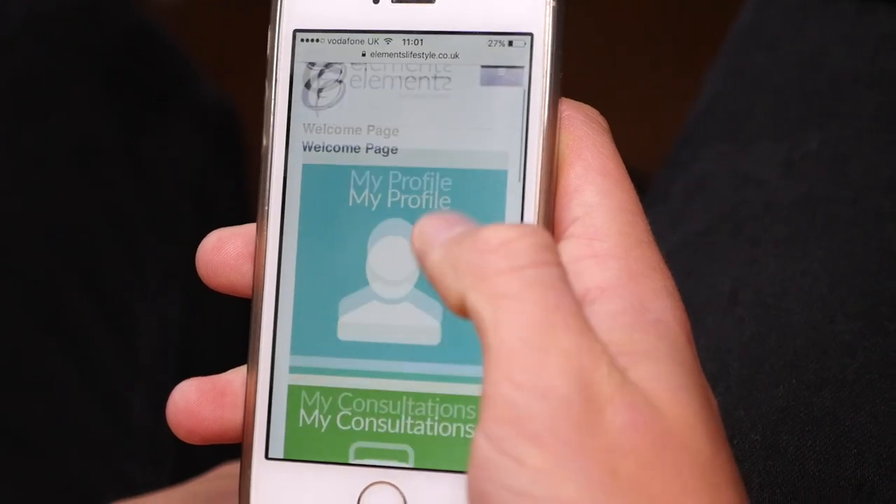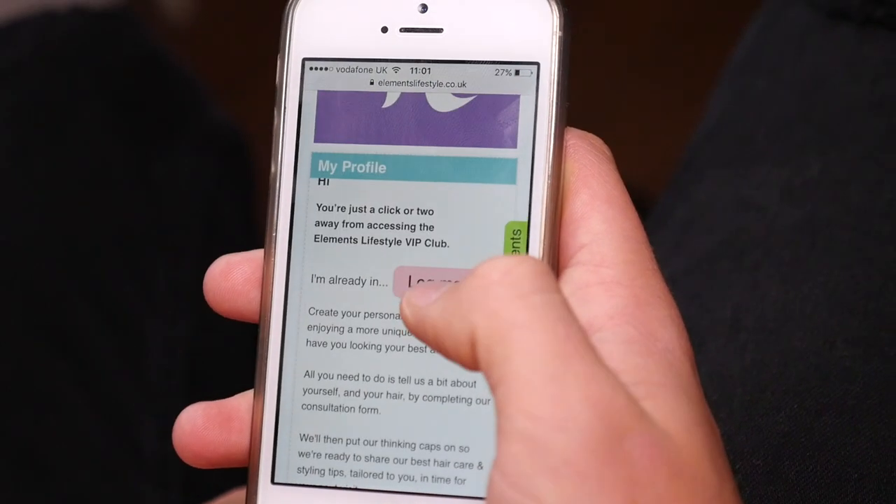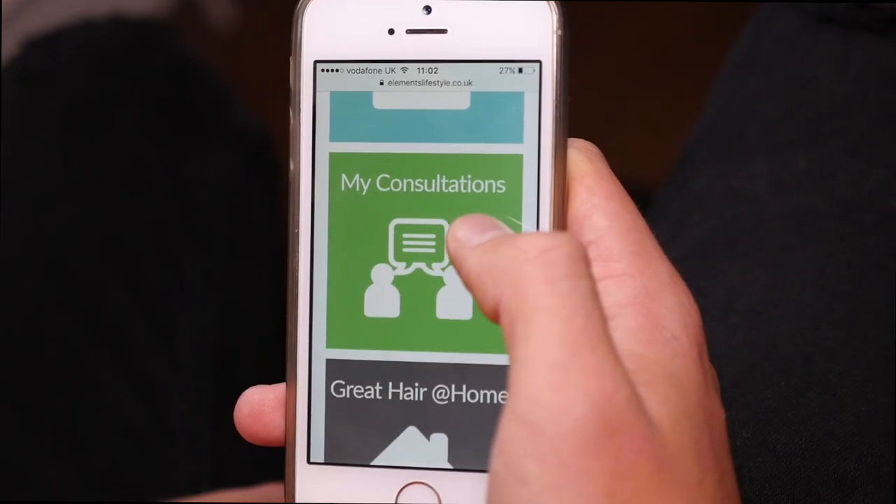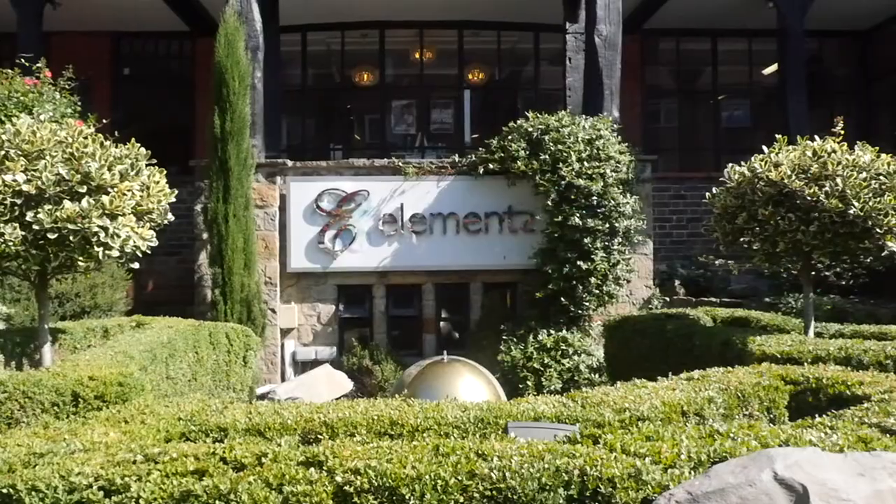Number two, you can't recreate the style yourself. Or number three, you've no idea which products to use when, to counteract the weather, how long the style needs to last for, let alone how to prolong the life of your colour.